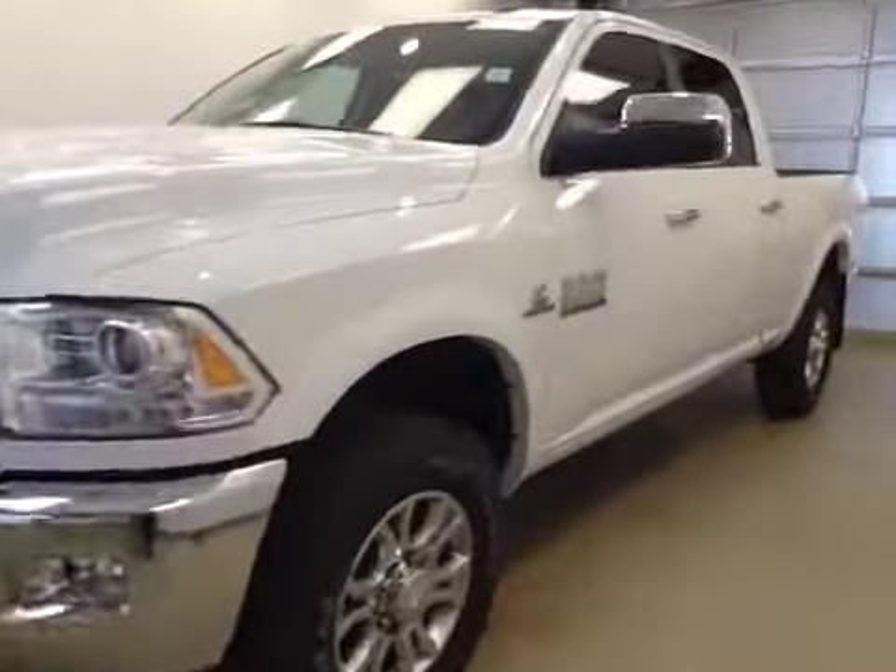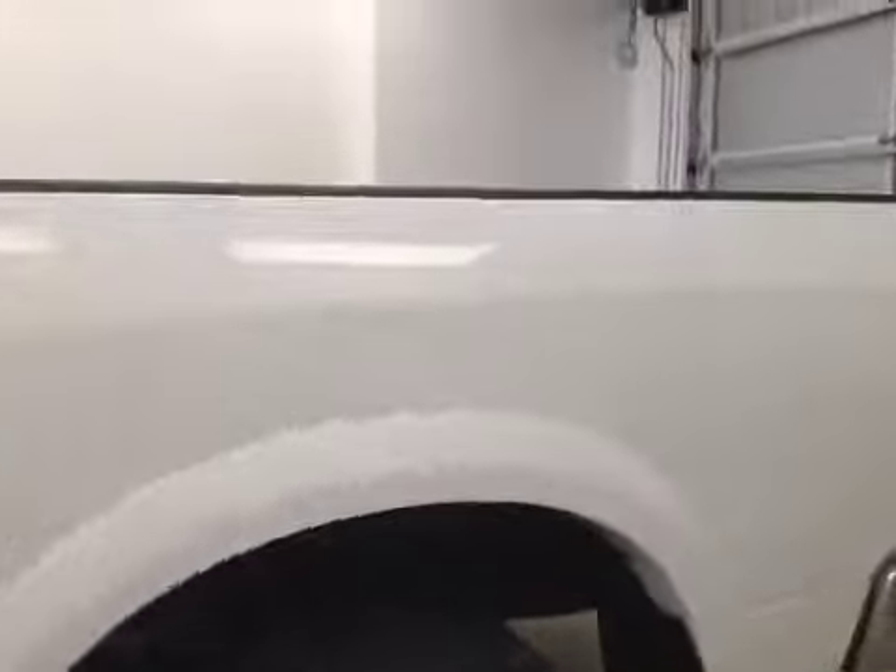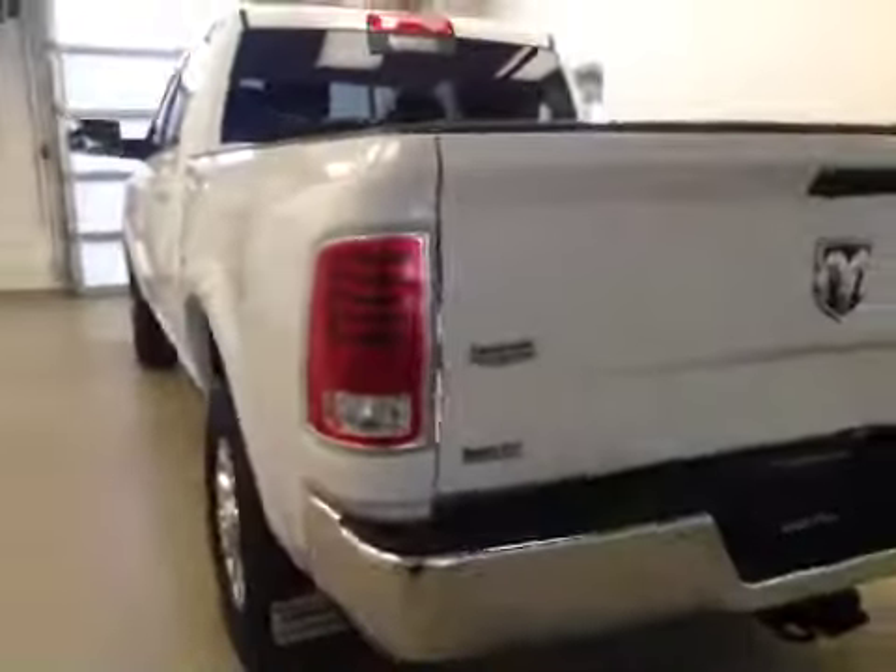This is stock number A6073, a 2016 Dodge Ram Laramie Crew Cab 2500. The exterior color is white.